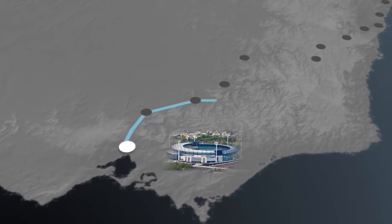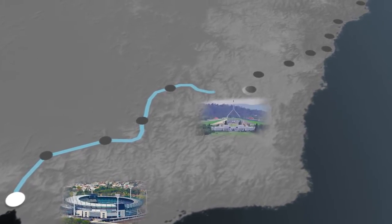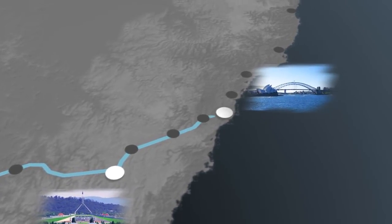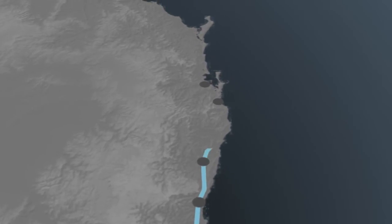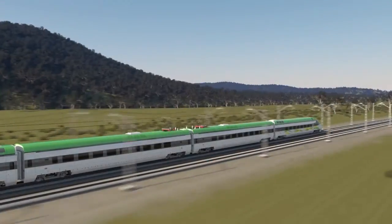The report for phase one of this study has been released, exploring options to connect Brisbane, Newcastle, Sydney, Canberra and Melbourne. A new High-Speed Rail system would help almost two-thirds of the Australian population and would also dramatically cut carbon emissions. Travel times between Sydney and Brisbane would be reduced to just three hours.